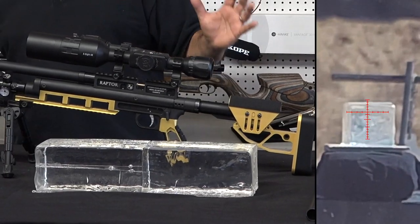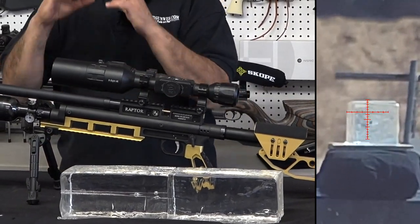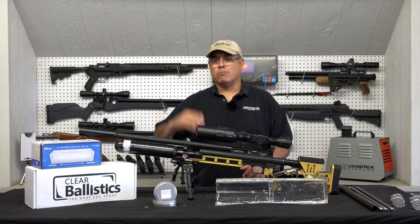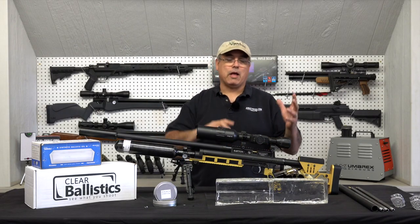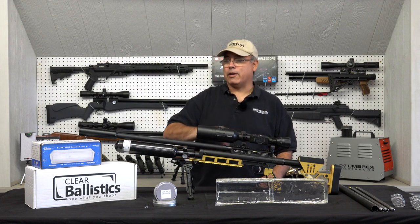ATN optics — I talk about that a lot. I love what that scope brings to the table. I love being able to record right what I'm seeing, and I love the fact that I have that one-shot zero moving from gun to gun or pellet to pellet. Getting back dead center right on target is super easy.